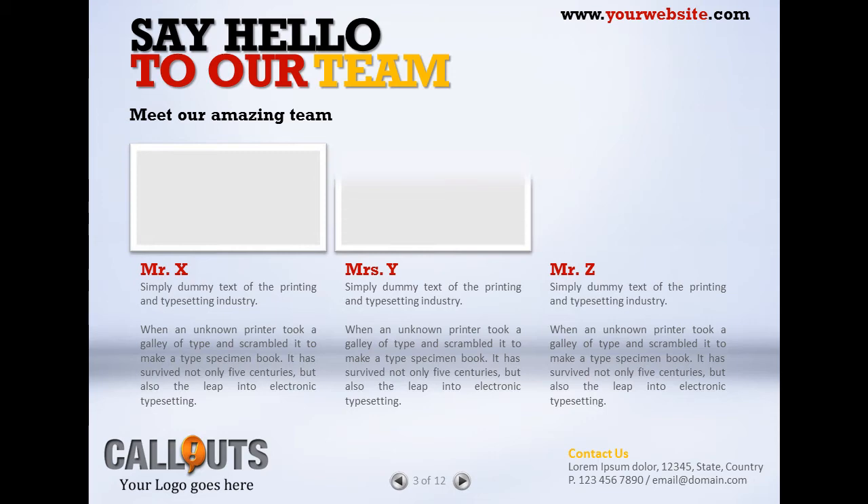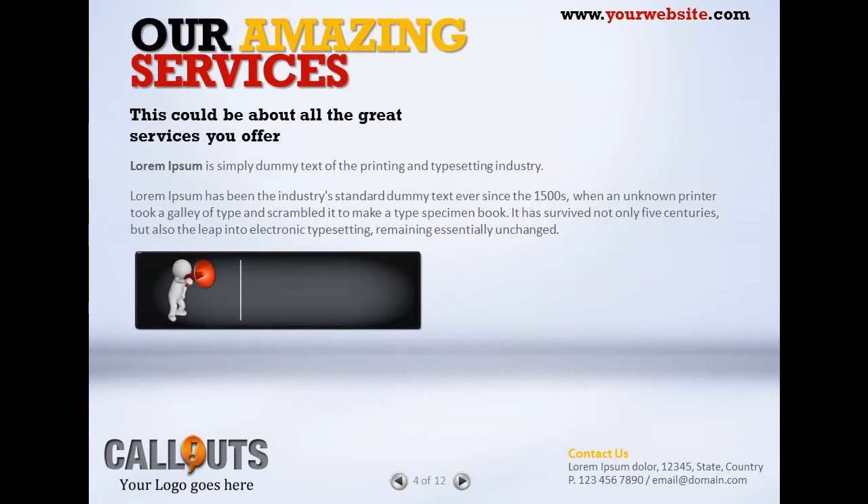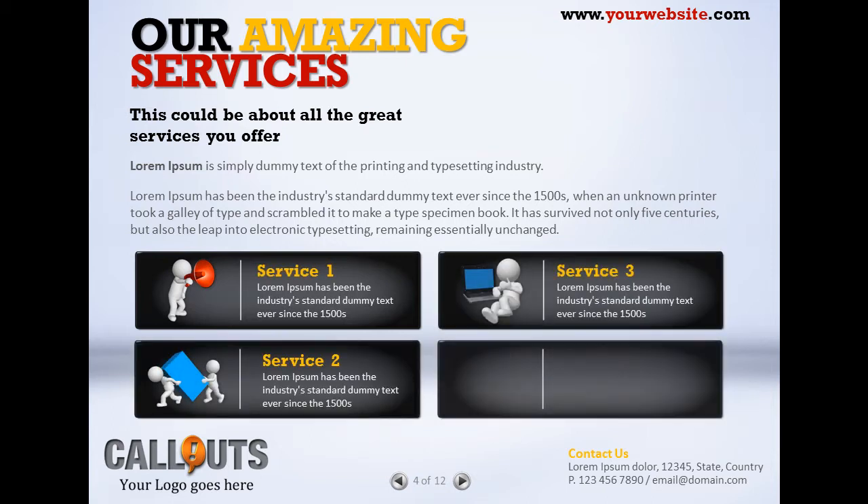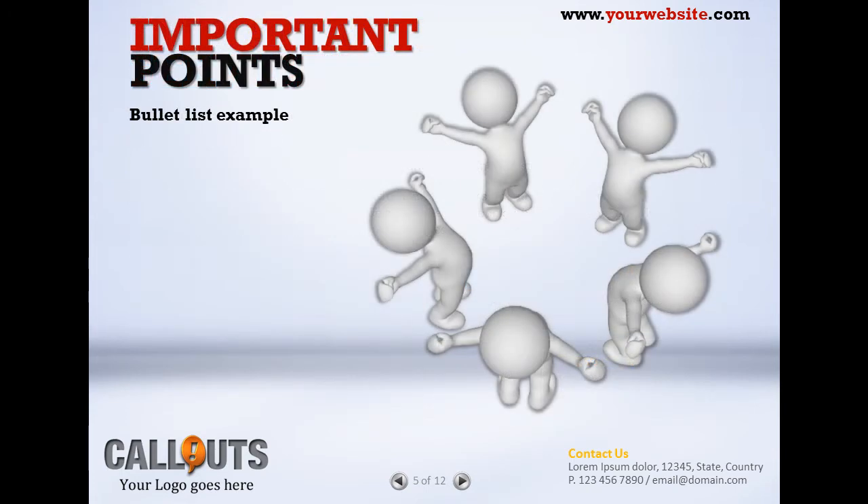Finding good resources for creating quality PowerPoint presentations can sometimes be a challenge. There's definitely a lack of quality presentation templates for PowerPoint out there today. That's why we created this presentation, freely available to all callouts members.